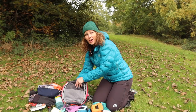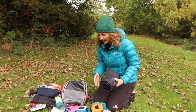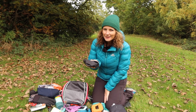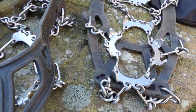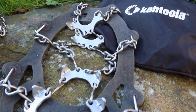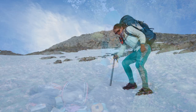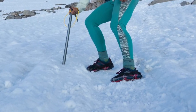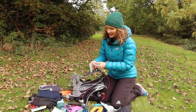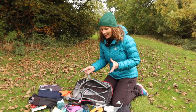I have waterproof trousers at the bottom of the pack which fit over whatever trousers I'm wearing. I also carry Kahtoola micro spikes — not always, but if I know I'm heading somewhere very cold, high up, or snowy and icy, these are invaluable for stopping you slipping. Finally, the bag itself has a whistle attached, which doubles as an emergency whistle.